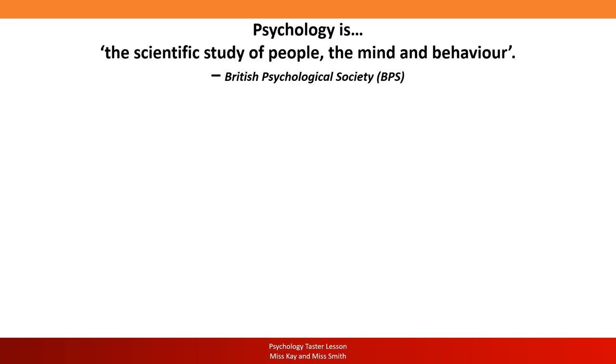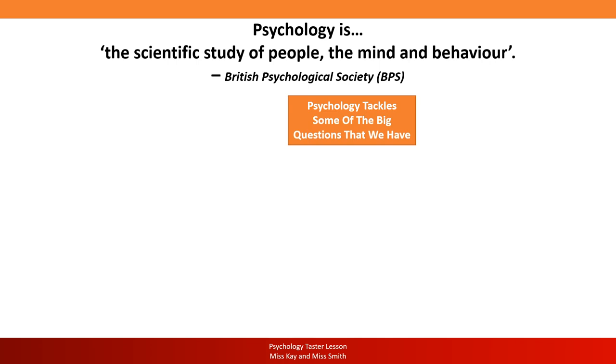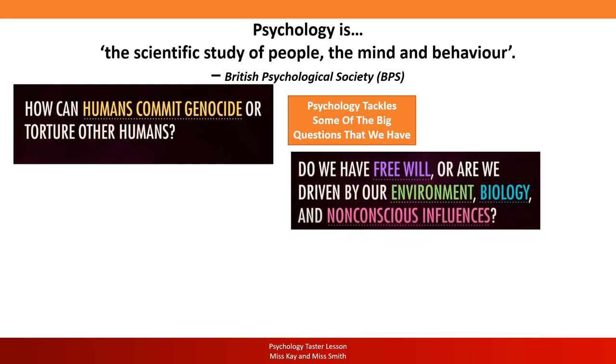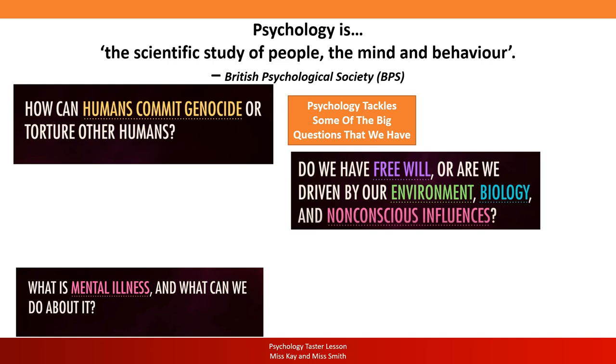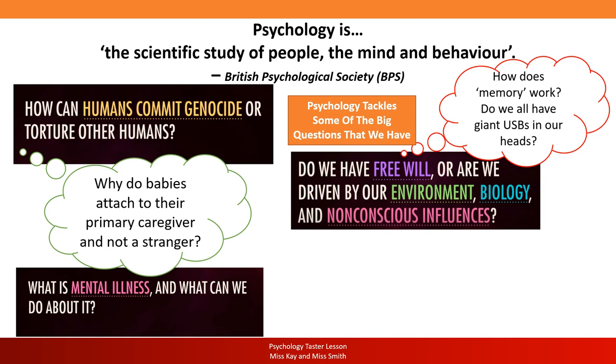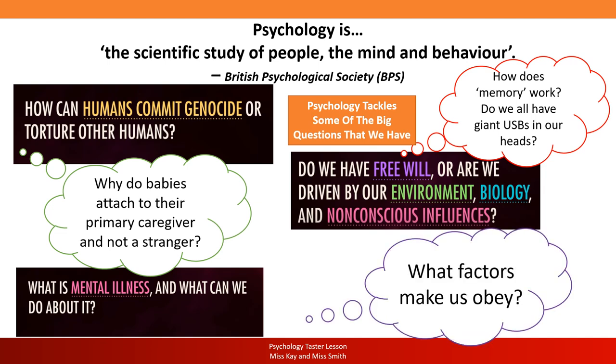Psychology tackles some of the big questions we have: How can humans commit genocide or torture other humans? Do we have free will, or are we driven by our environment, our biology, or non-conscious influences? What is mental illness and what can we do about it? How does memory work — do we all have giant USBs in our heads? Why do babies attach to their primary caregiver and not a stranger? And what factors make us obey? Psychology uses research to address all these questions.